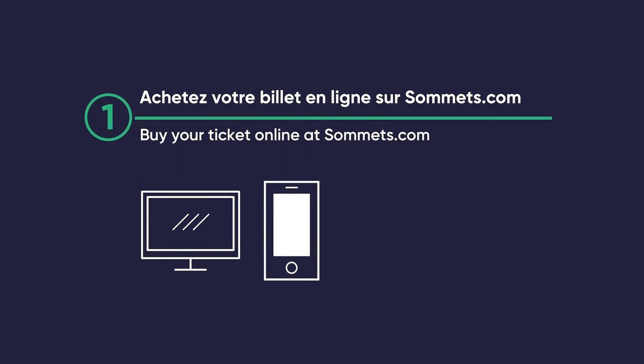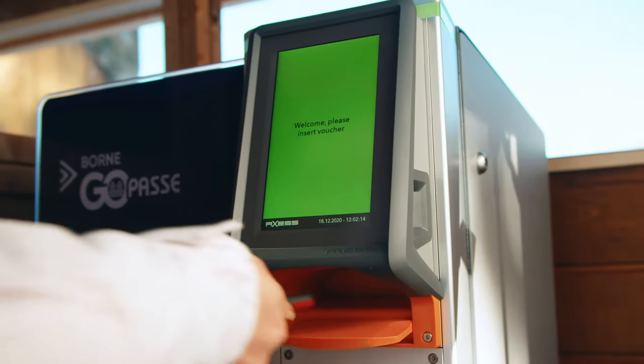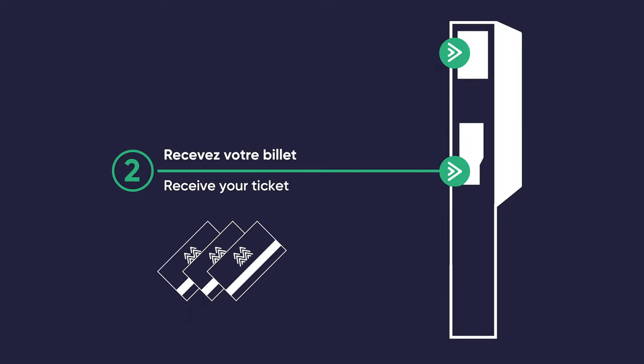Before coming to the mountain, reserve your ski ticket on sommet.com. Arriving at the ski hill, present yourself at the ticket booth or the GOPASS terminal. The employee will give you your GOPASS. This card will automatically read at the gates later on.